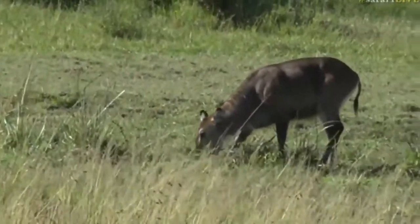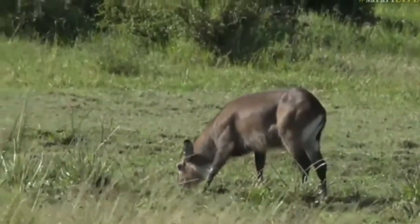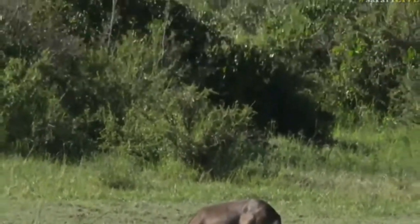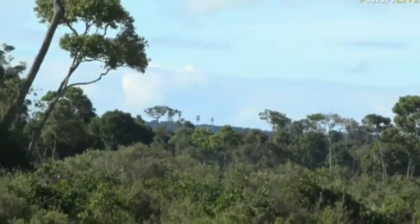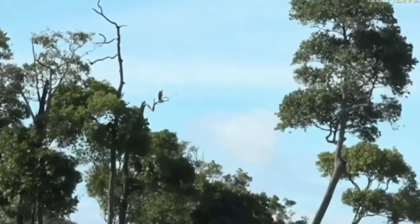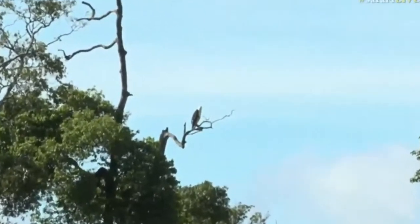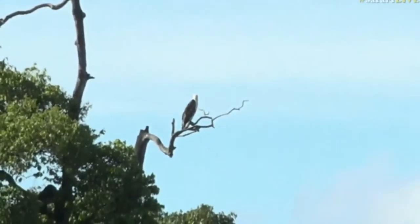There's a fish eagle on top of the tree line just to the left of the topi, a bit higher. It looks like a juvenile fish eagle — it hasn't quite got its adult plumage just yet.